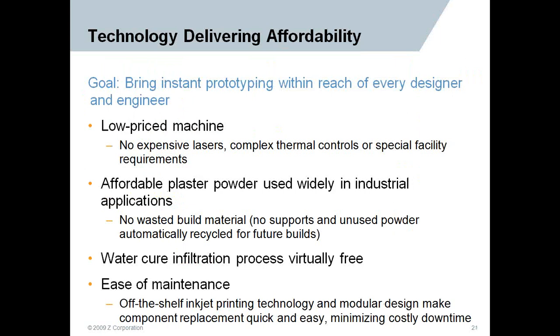They're achieving accessibility through several facets. Low-priced machines with no expensive lasers or complex controls — these are in their fourth generation, pretty much bulletproof with a very good track record for reliability. There's no waste of build material, as unused powder is automatically recycled and reused for future builds. Post-processing is as easy as using a water cure for infiltration — simply spray with a saline solution to strengthen your part. Ease of maintenance is very straightforward using off-the-shelf inkjet printer technology with a modular design.